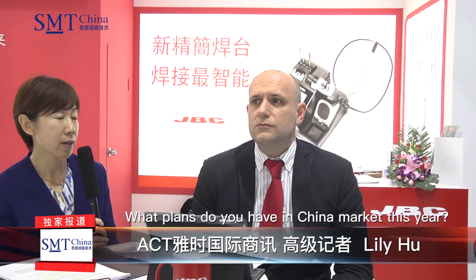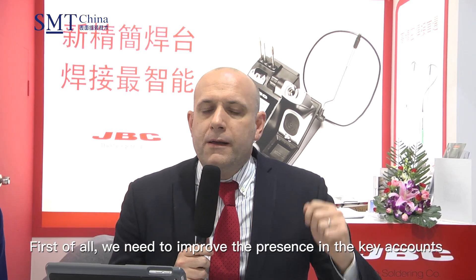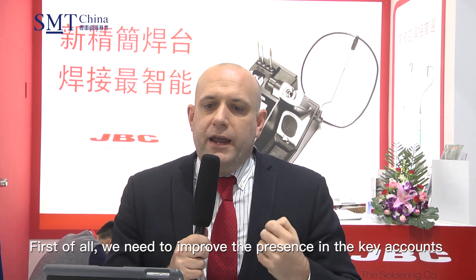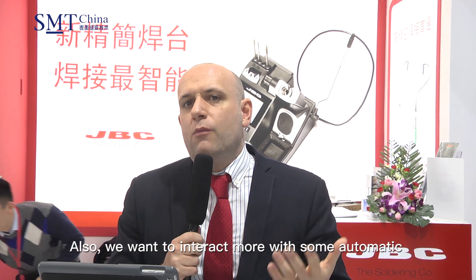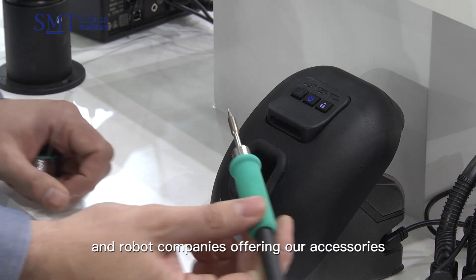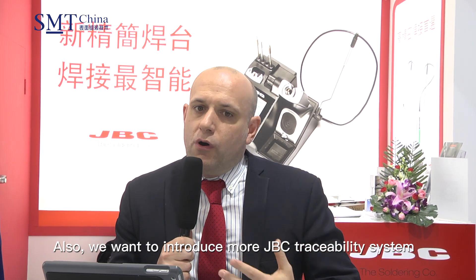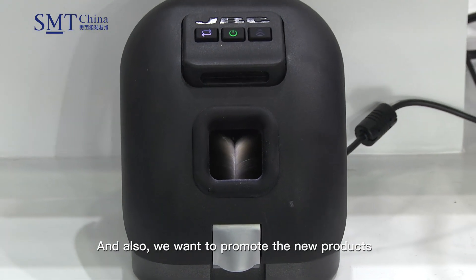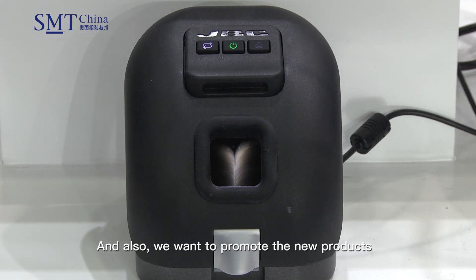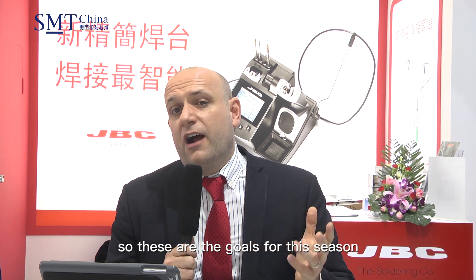What plans do you have in the China market this year? Our goals in China market this year are quite clear. First of all, we need to improve our presence in key accounts, in big workshops, in mass production. Also, we want to interact more with automatic and robot companies, offering our accessories and collaborating in different projects. We also want to introduce more JBC traceability systems, especially for medium and large companies, and promote our new products — the new compact CD and also the wire stripper. These are basically the goals for this season.